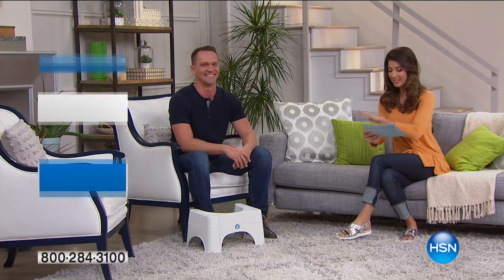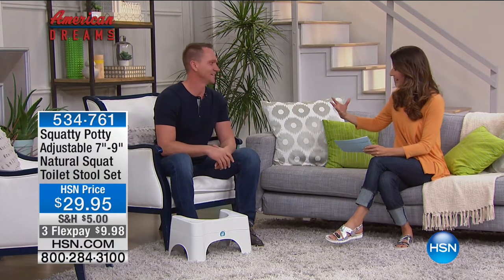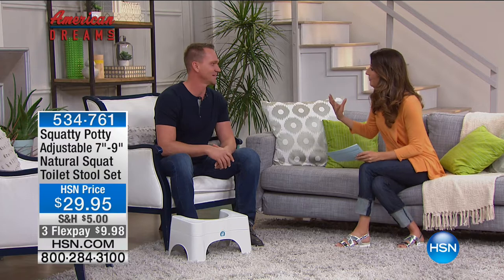The next invention is thrilled to be part of our American Dreams collection here at HSN. This is Bobby Edwards - a family business, together with your mom and your dad. You came up with something so revolutionary, and yet so natural. Who knew? Your entire life you've been doing something wrong, and we have something here to fix that. Anatomically, it's a posture thing, and it's helping millions of people with something they do every day.